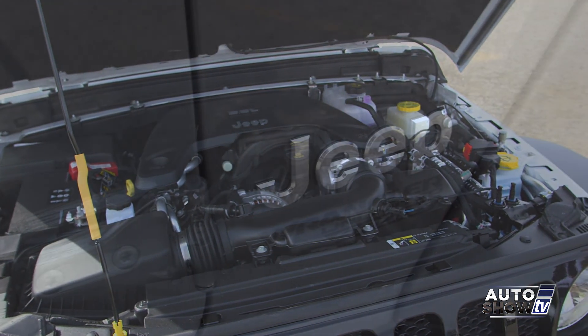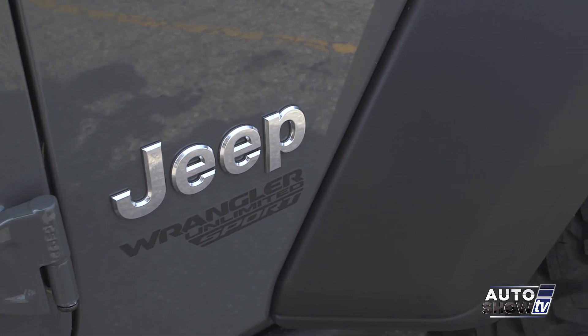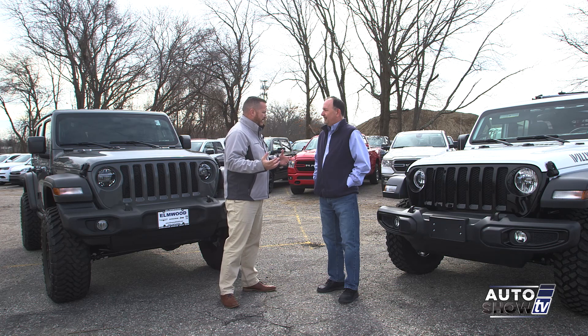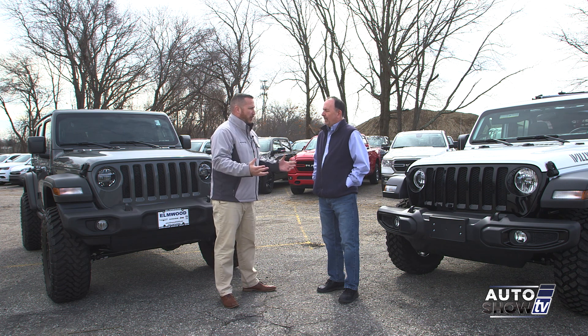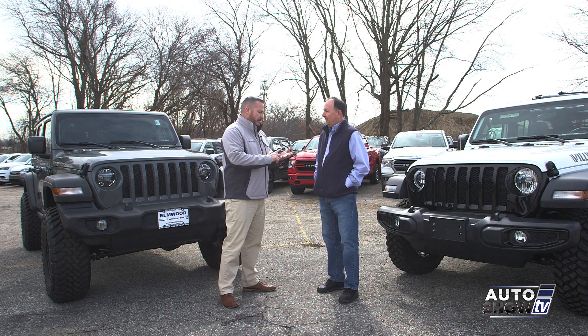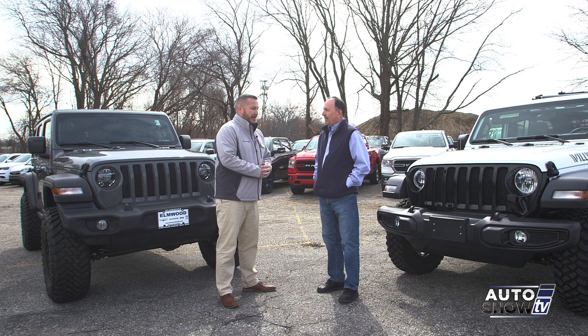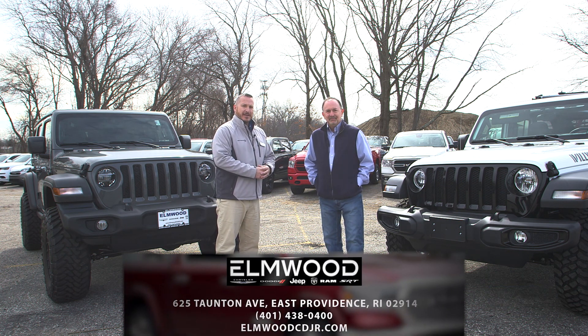That's what makes Elmwood the best choice — we are the Jeep experts and we have the best selection in the area. Right now we have over 75 Jeep Wranglers. With Wrangler season coming — though all seasons are Wrangler seasons — we're stocked up, loaded up, and ready to deal with great deals on leases and purchases. I'd like to invite anyone interested in a new or used Wrangler to come down to Elmwood Auto Group and get a great deal.